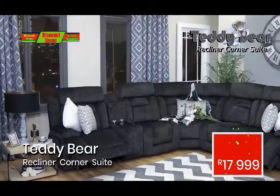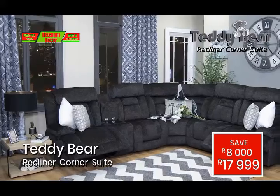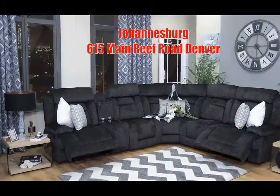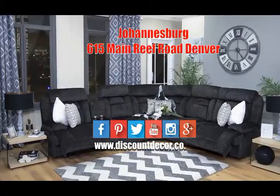Get it for an unbeatable R17,999. You and your guests will not want to get up from your seats. For more trendy and stylish lounge suites, visit our showroom or shop online at www.discountdeco.co.za.